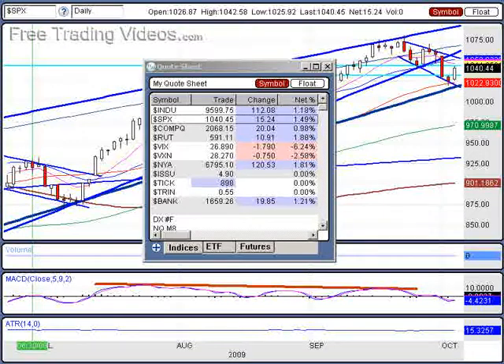Hello, all you trading junkies out there in Traderland. D7 here with freetradingvideos.com. It appears that the services sector takes off, helped by a report that came out this morning saying it's the first time we saw an increase since August a year ago.